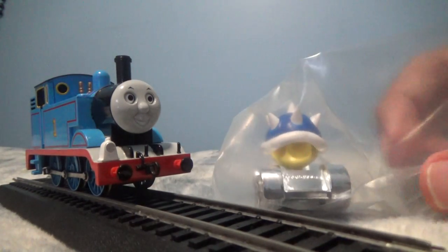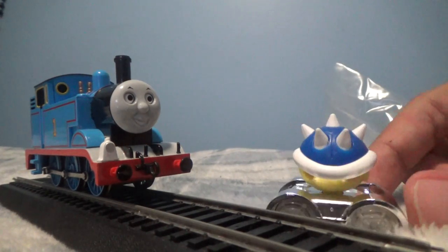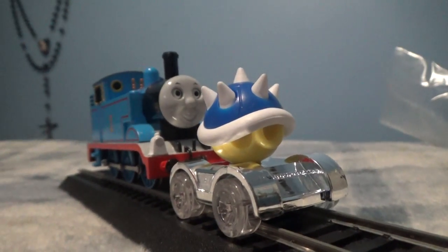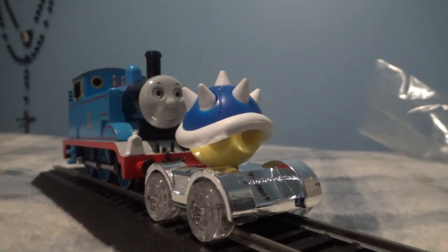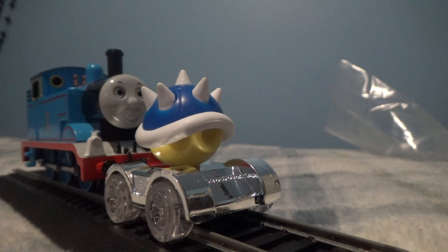Oh my gosh, look what I got! I'm presenting a new spinning shell. Wow, this color matches me — that color is the same as me. Because it's blue, just like me, even Edward and Gordon.